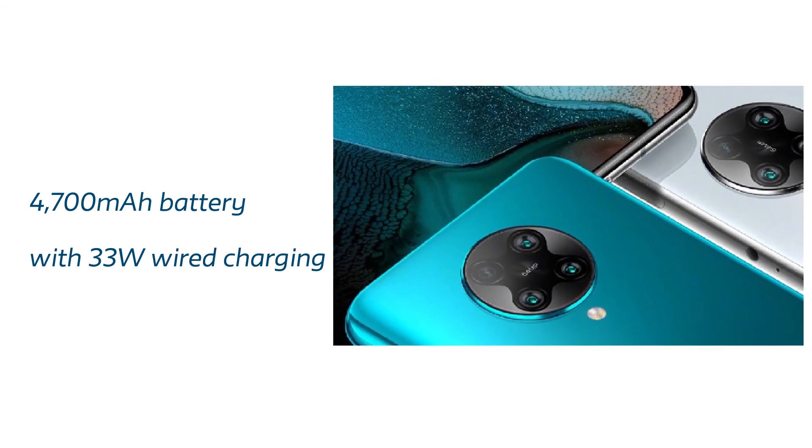In terms of battery, it's going to have a 4700mAh battery, which is really good. And it's going to have 33W wired charging — 33W is really good and the charging speed is going to be really fast.